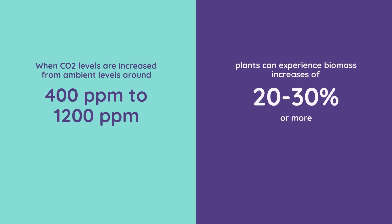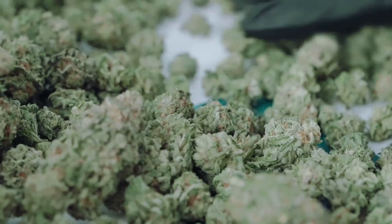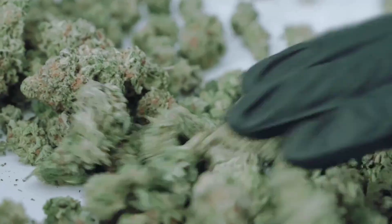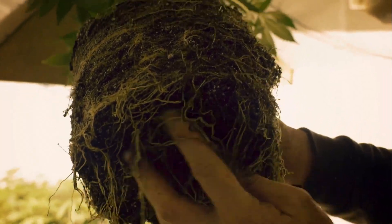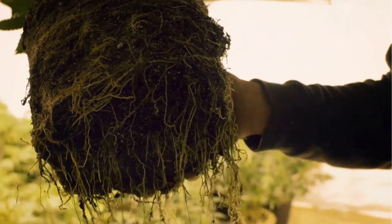Studies have shown that when CO2 levels are increased from ambient levels of around 400 parts per million to enriched levels between 800 and 1200 ppm, plants can experience biomass increases of 20 to 30 percent or more. That translates directly into more yield per plant without the need to change lighting schedules, increase nutrients, or add any extra time and labor. It's one of the rare ways in life to get more from something with almost no added complexity.